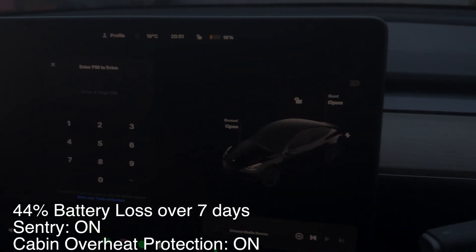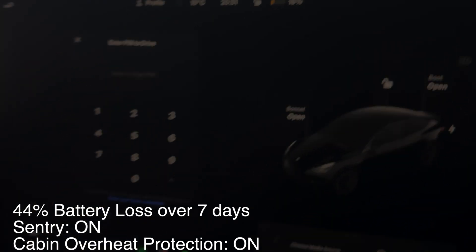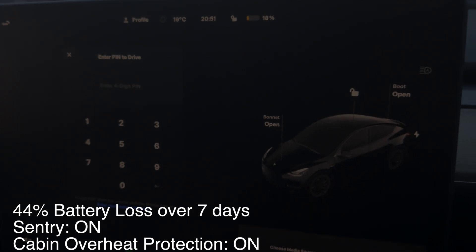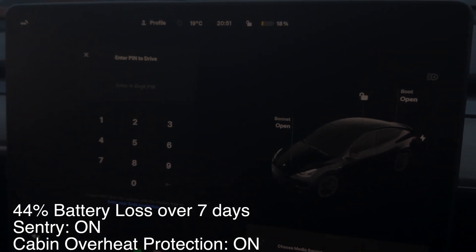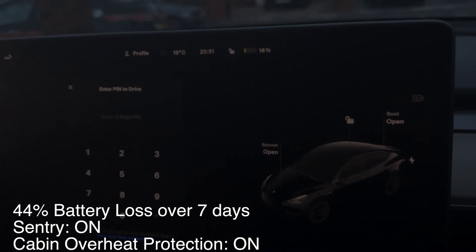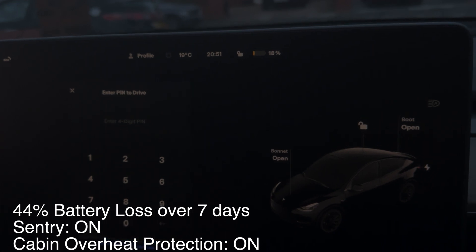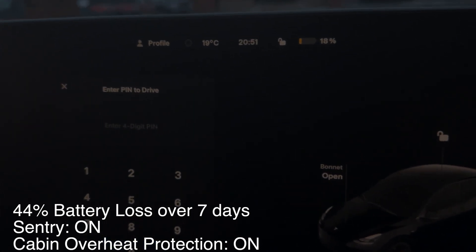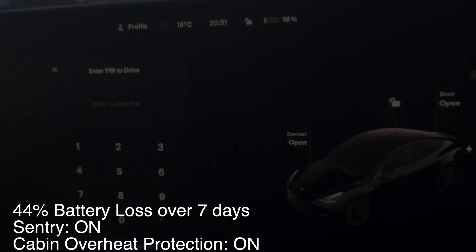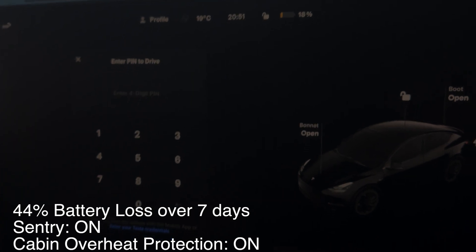I'm back in my car after the holiday and the battery is now at 18%. I didn't open the app at all while I was away — I kept it closed. I did get a notification at some point that Sentry had been turned off due to low battery. So the battery drained from around 63% down to 18% over seven days with Sentry mode left on.